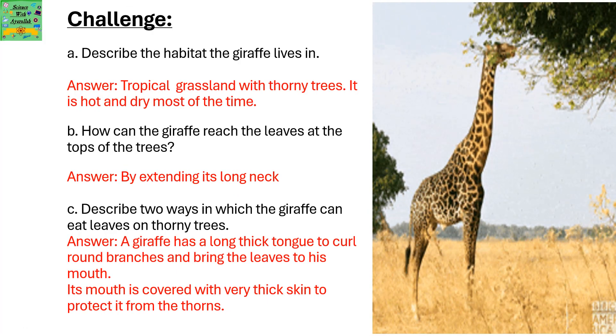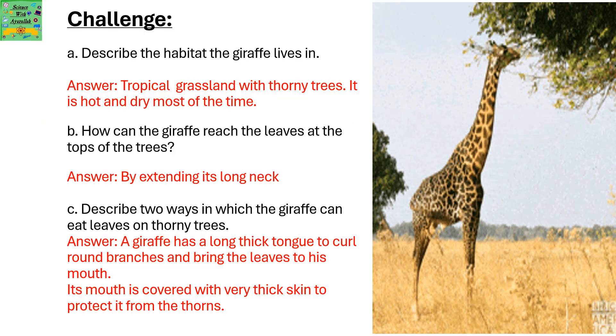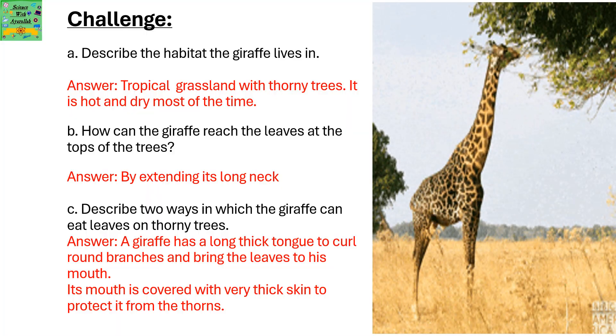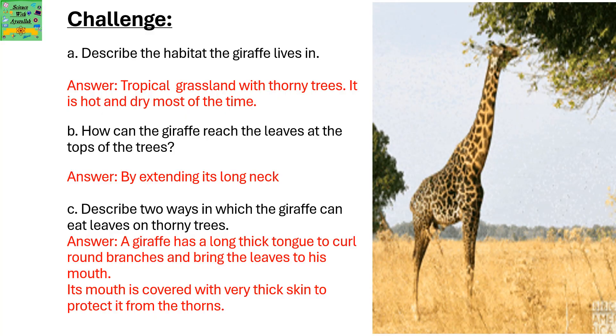Describe the habitat the giraffe lives in. Tropical grassland with thorny trees — it is hot and dry for most of the time. How can the giraffe reach the leaves at the top of the tree? By extending its long neck.